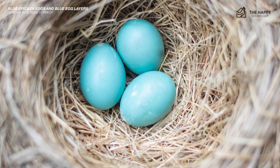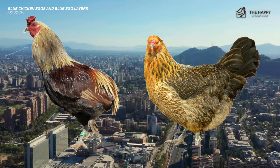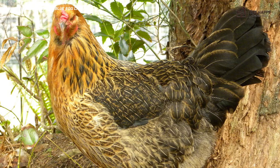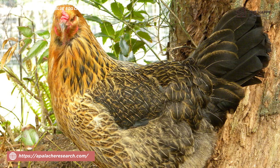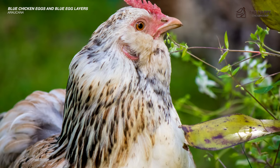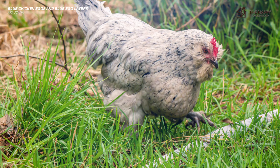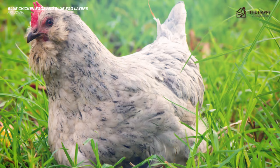Now let's get into the breeds that lay these beautiful eggs. The first one on this list is the Araucana. Originally from South America — Chile to be exact — the Araucana is a combination of the Collonca and Quetero chickens of Chile, the first chicken inhabitants of the continent. The Collonca laid blue eggs and were rumpless — no tail feathers and no tailbone. The Quetero had tufted ears, pea comb, full tail, and laid brown eggs. These two breeds were bred together by Dr. Ruben Bustos back in the 1880s, creating the Araucana as we know it today.